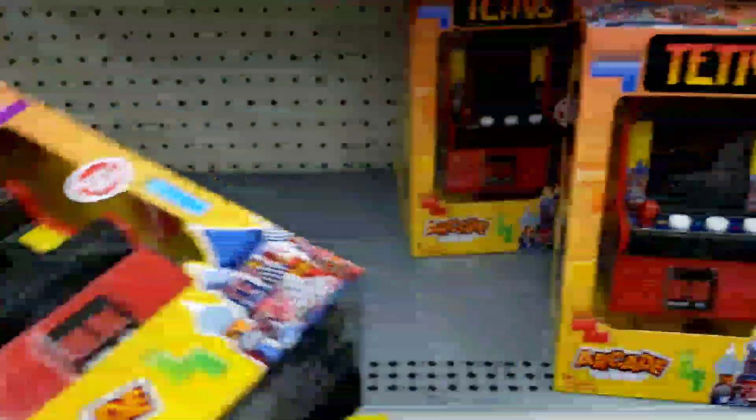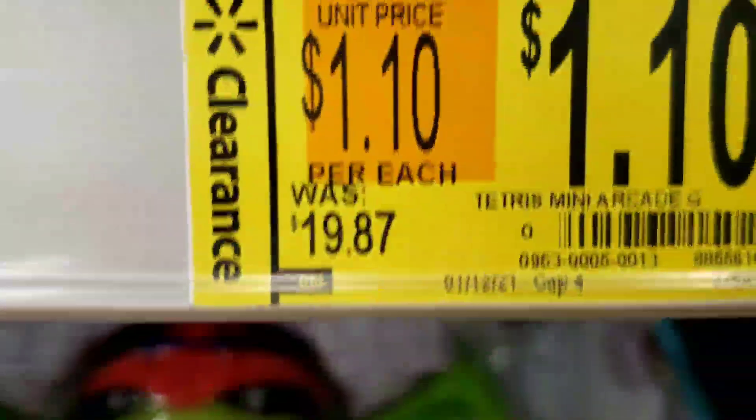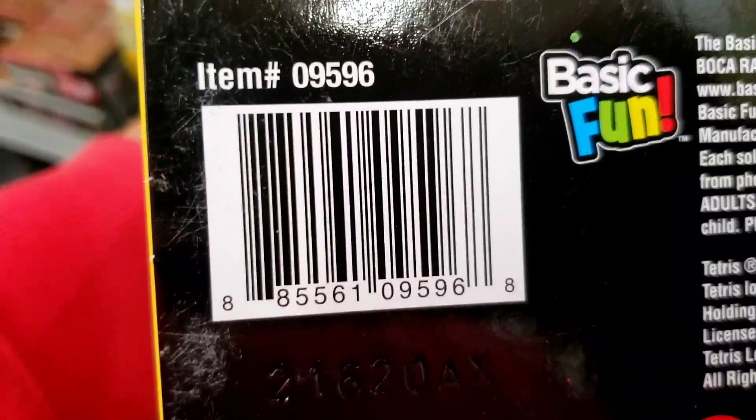So let me give you the barcode really quick — that way you can see if it's available at your store.